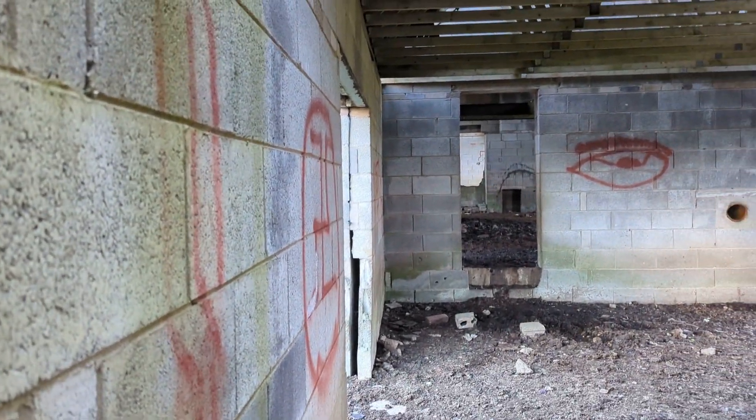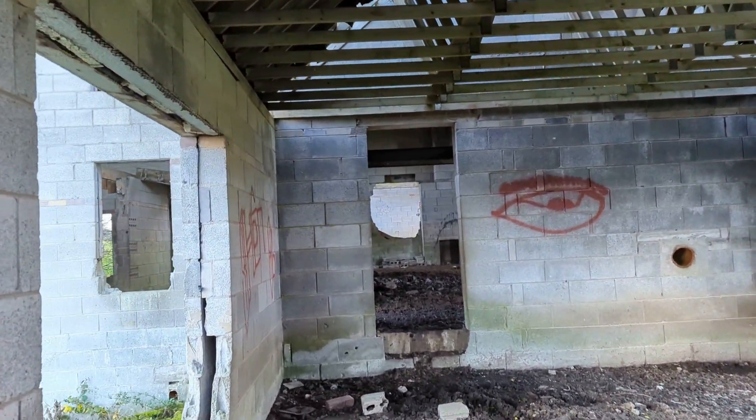It looks like I just spotted another building up the hill, actually. I don't know if I've got time to get up there before I get stuck, though.